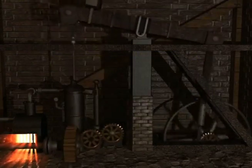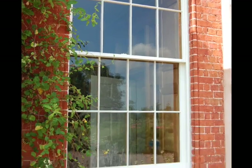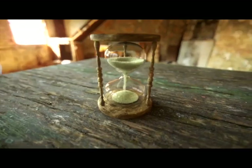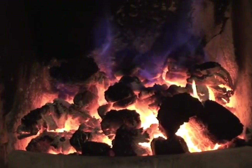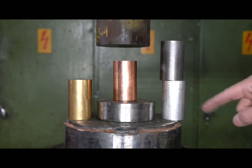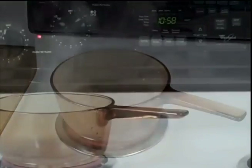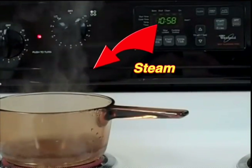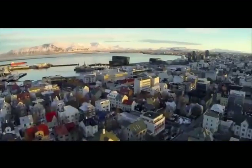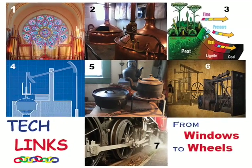Welcome to Tech Links with Steam Power. From this to these. This is the true story where the sands of time, or at least sand, becomes glass, with coal-fueled fires that help replace brass objects with iron ones, where heated water becomes steam that powers a revolution. There are links from the past to our present with tech objects. From windows to steam-powered wheels.